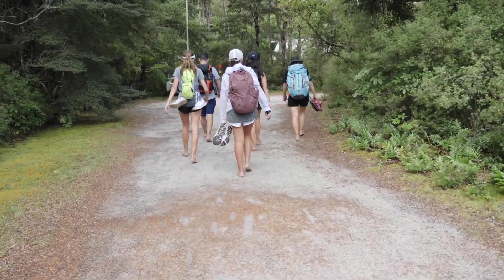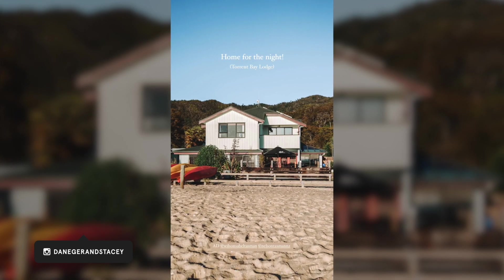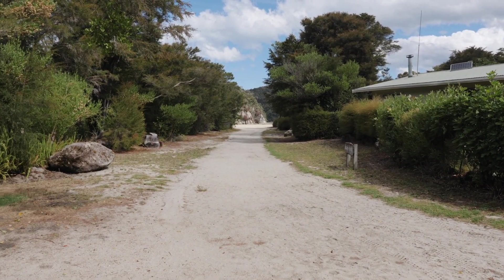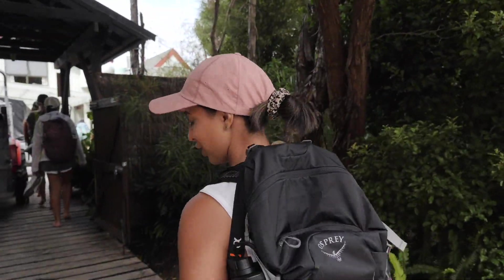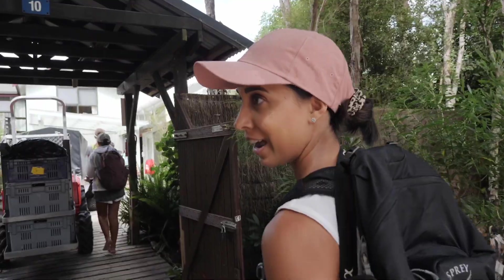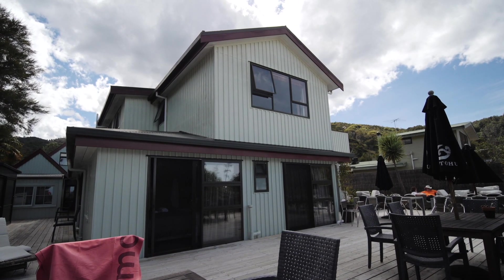Luckily the tides were in our favour and we could walk across the estuary, cutting off the final hill and corner to our spot for the night in the beautiful Torrent Bay. We made it! We're at the Torrent Bay Lodge — this is where we're sleeping tonight. We're going to go in, find our room, and then buy some beersies. What a lovely place!